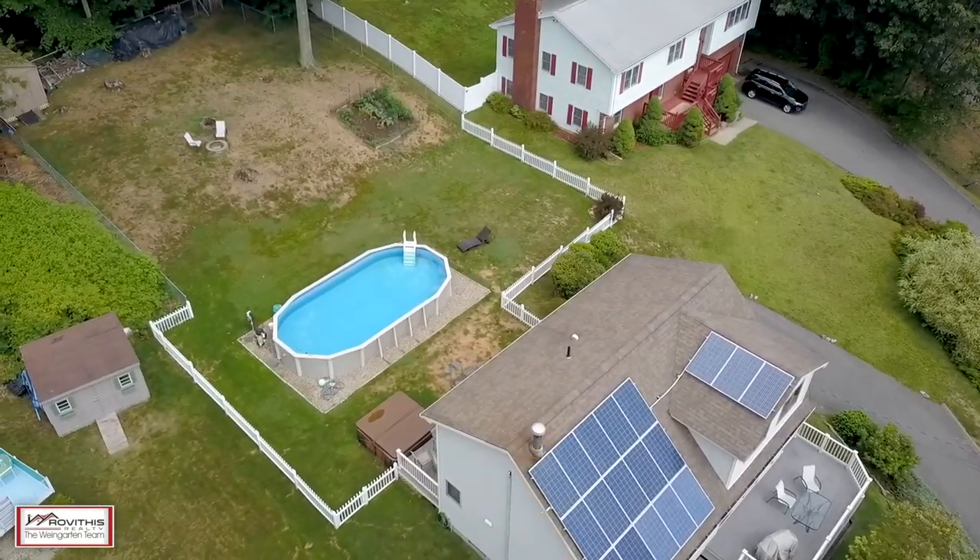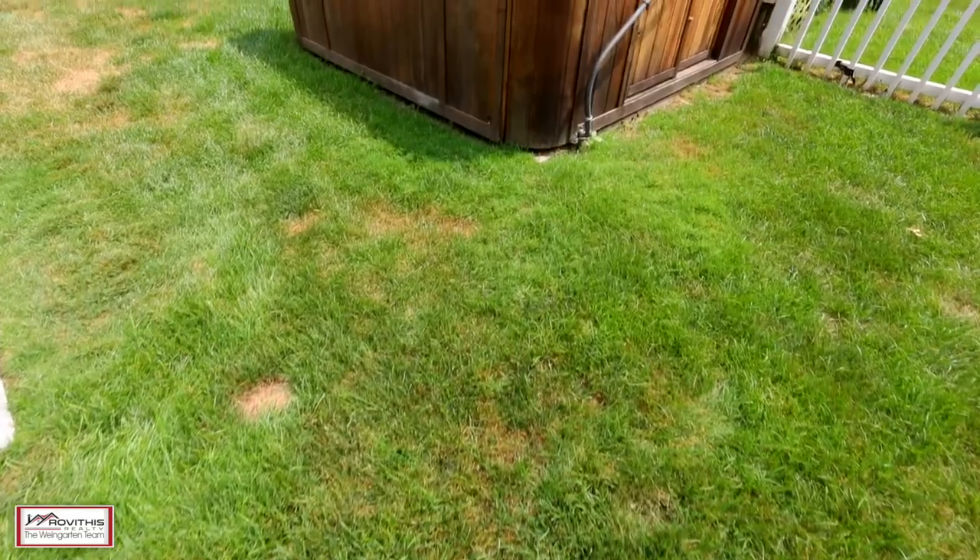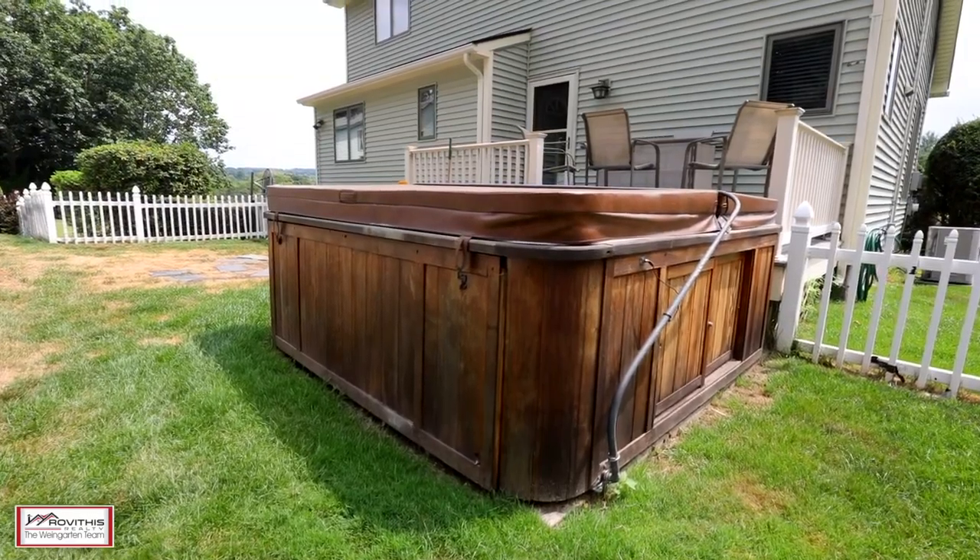Out back we find a completely fenced-in yard, large deck, pool, hot tub, garden, fire pit, all sitting on three quarters of an acre. You're not going to want to miss this one.